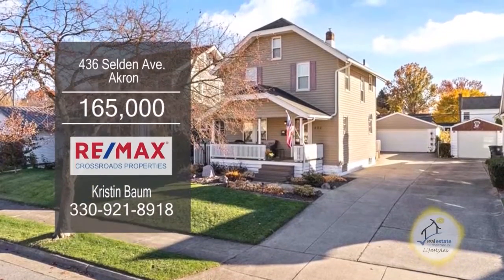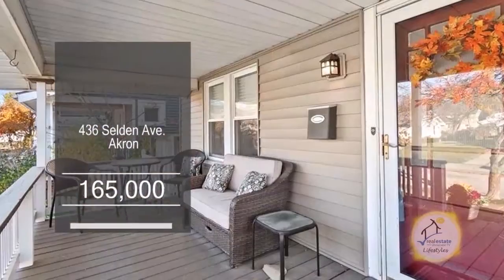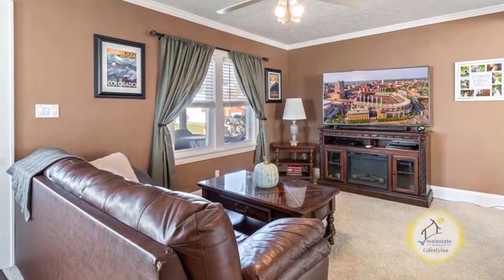This three-bedroom home in Akron is located in Firestone Park. The front porch welcomes you into a large living room.